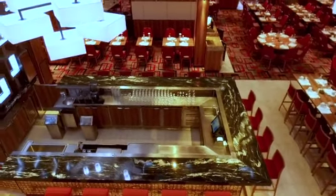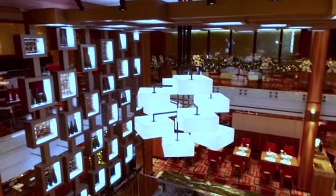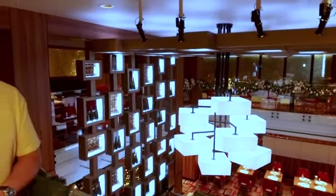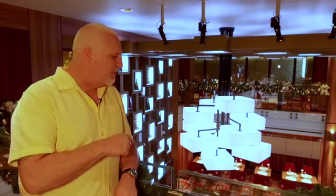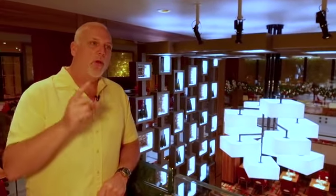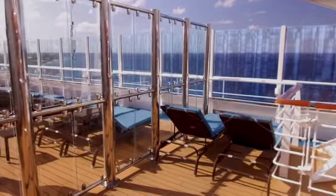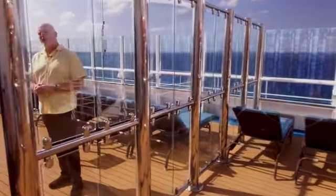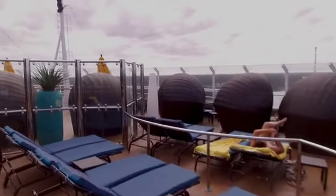In addition to many specialty and casual dining options, we always have our traditional main dining room experience on Carnival Cruise Line. We're in the Meridian dining room on the Carnival Horizon, where Your Time Dining takes place starting at 5:30 each evening through to 9:30. You can grab a cocktail before or after dinner to either wait for a table or continue the conversation with friends and family.